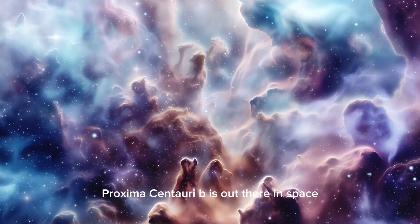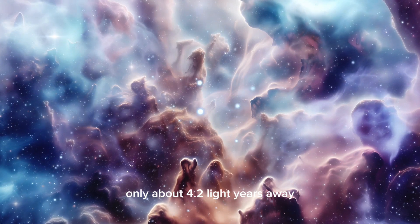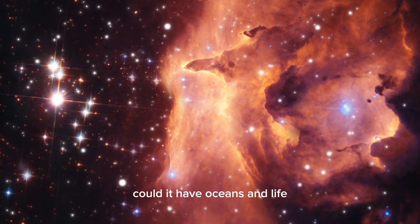Proxima Centauri b is out there in space, orbiting its star, Proxima Centauri, only about 4.2 light-years away. This planet has us wondering if it's like Earth — could it have oceans and life?